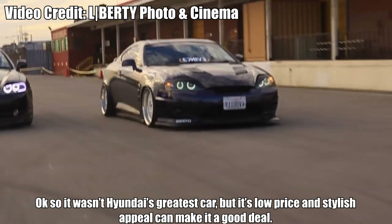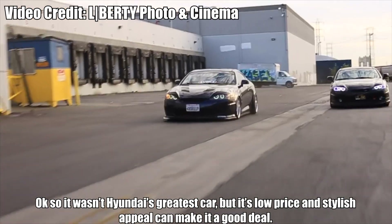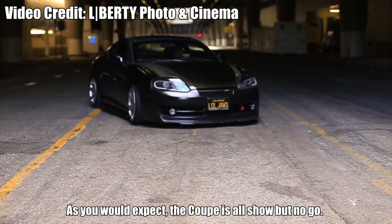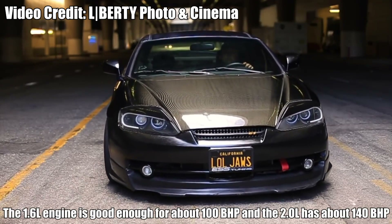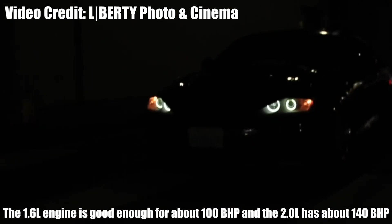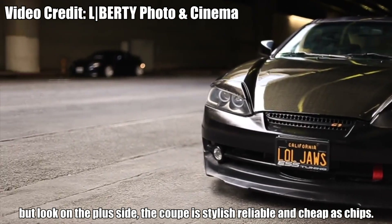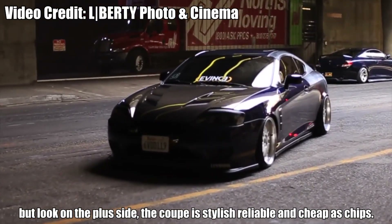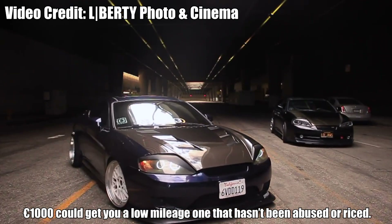Hyundai Coupe. It wasn't Hyundai's greatest car, but its low price and stylish appeal can make it a good deal. The Coupe is all show but no go — the 1.6-liter engine produces around 100 horsepower, and the 2-liter has about 140 brake horsepower. But on the plus side, the Coupe is stylish, reliable, and cheap as chips. 1,000 euro could get you a low-mileage one that hasn't been abused or modified.